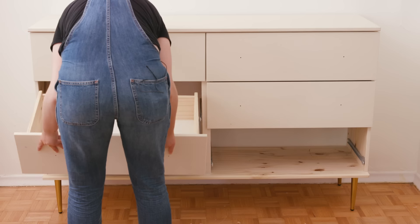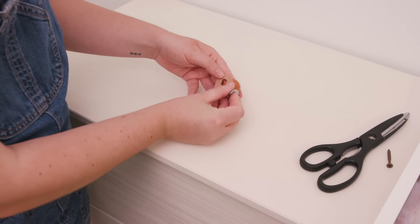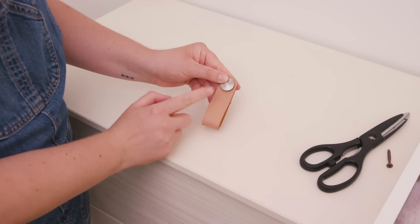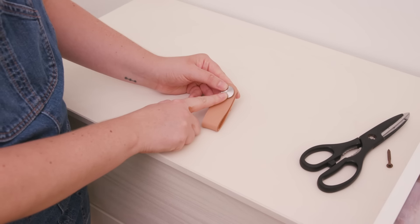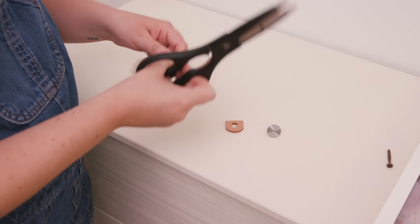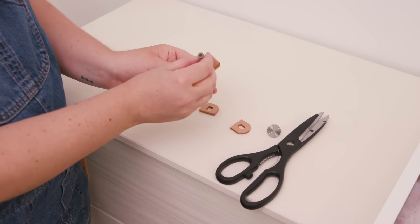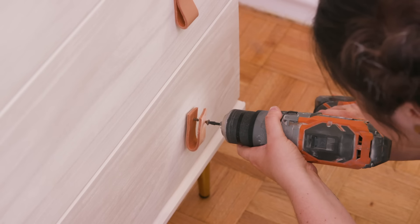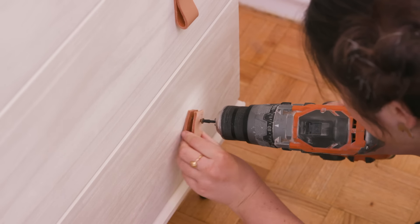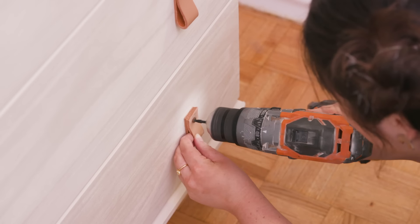I wanted to put leather knobs on the front of this dresser, but they come with a silver bolt that I didn't like — especially since we have gold legs. So we're just cutting off the top of the knob, then taking a gold screw and drilling it through the leather and into the dresser. They look way more rustic and pulled together this way than with the silver.